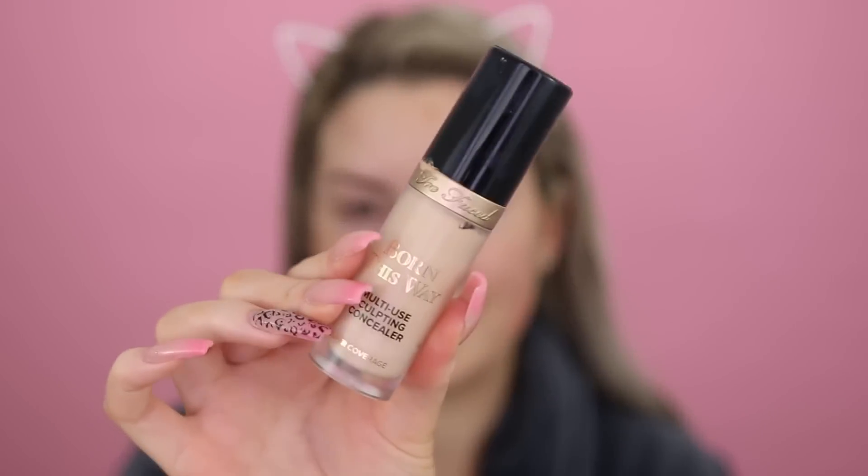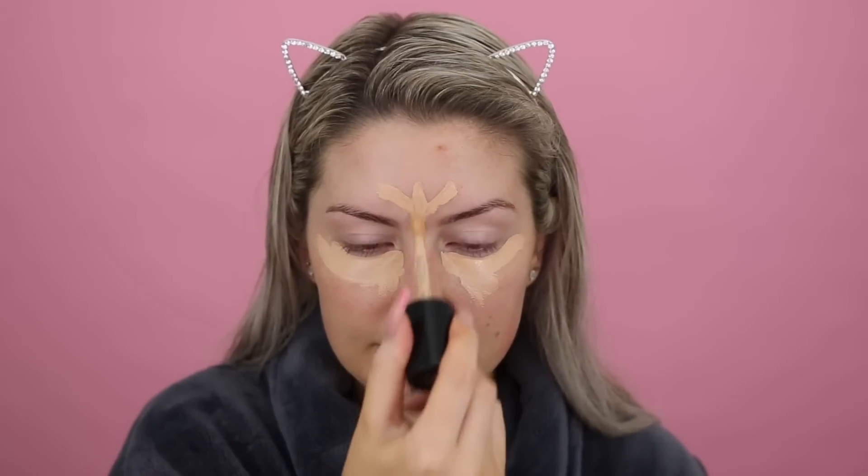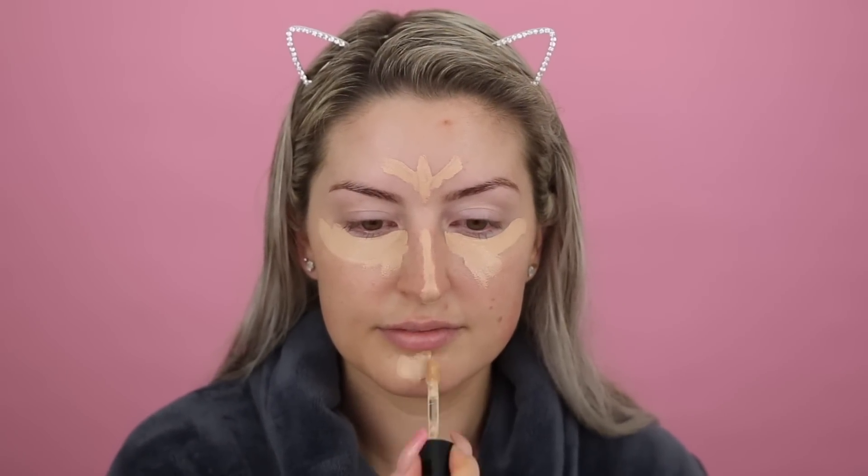So with mineral foundation, the order in which you apply your products is a little bit different to liquid. Because you're working with powders, you need to make sure you pop all your liquid-based products down first. So I always go in and conceal first and then apply my mineral foundation. I'm just going to take my Too Faced Multi-Use Super Coverage Concealer in the shade Vanilla. I'm going to conceal under my eyes and around my forehead and chin, sort of where I usually would if I was wearing liquid foundation. You can obviously do as little or as much concealing as you like — it's totally optional.